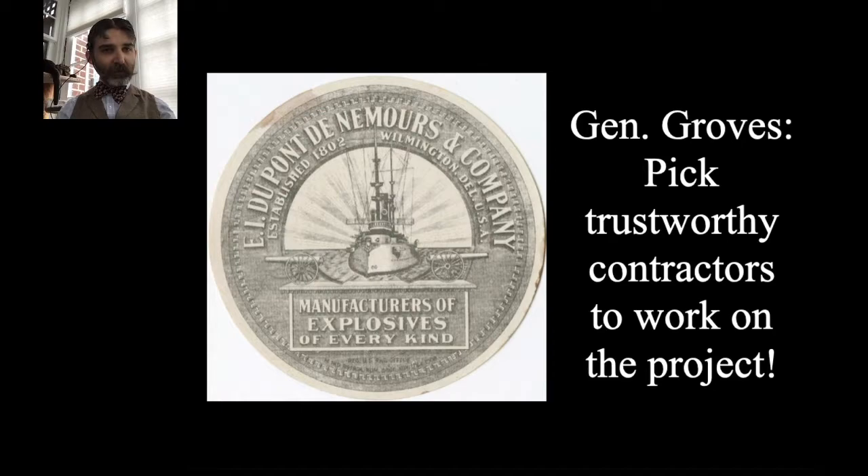Leslie Groves had learned through his engineering projects that you really need trustworthy contractors — if people can't take on the full extent of what you need, the project is doomed to failure. That experience fed into how he dealt with the Manhattan Project, and it's why he wanted to get DuPont involved. They were a known commodity to him: a proven engineering and chemical engineering company. It had nothing to do with DuPont making things that blow up — it was about engineering capacity, R&D, and the ability to run their own factories.